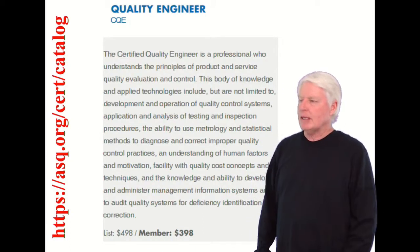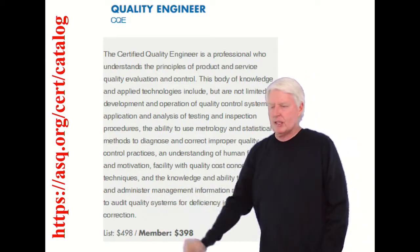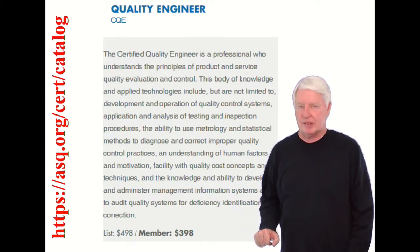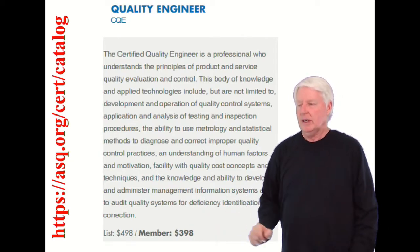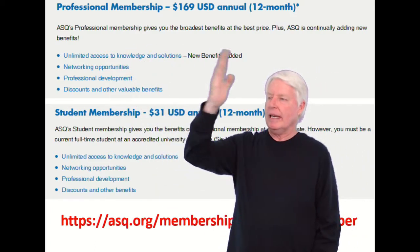I went to the ASQ website to check the pricing. If you're not a member of ASQ, they're going to charge you $498. If you're a member, it's $398. I'm going to go through the most typical scenario, and most students will join ASQ and pay the reduced rate of $398.